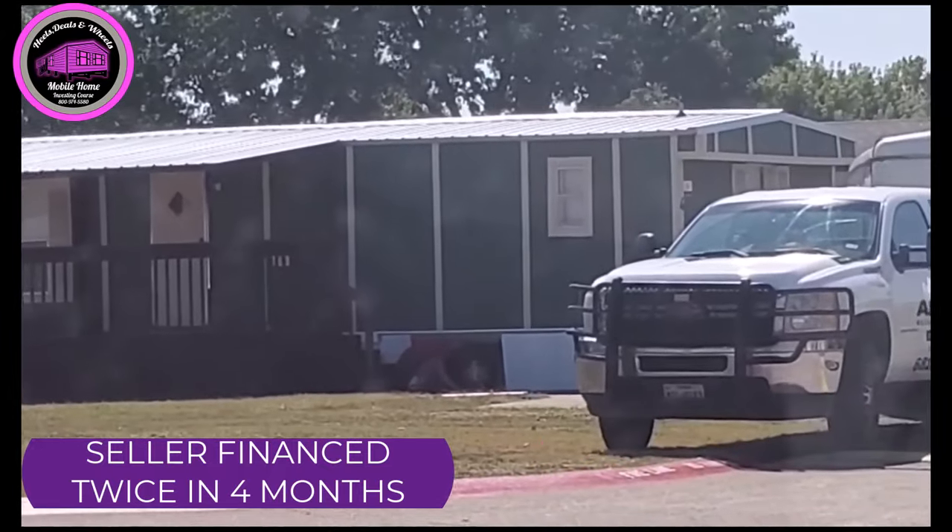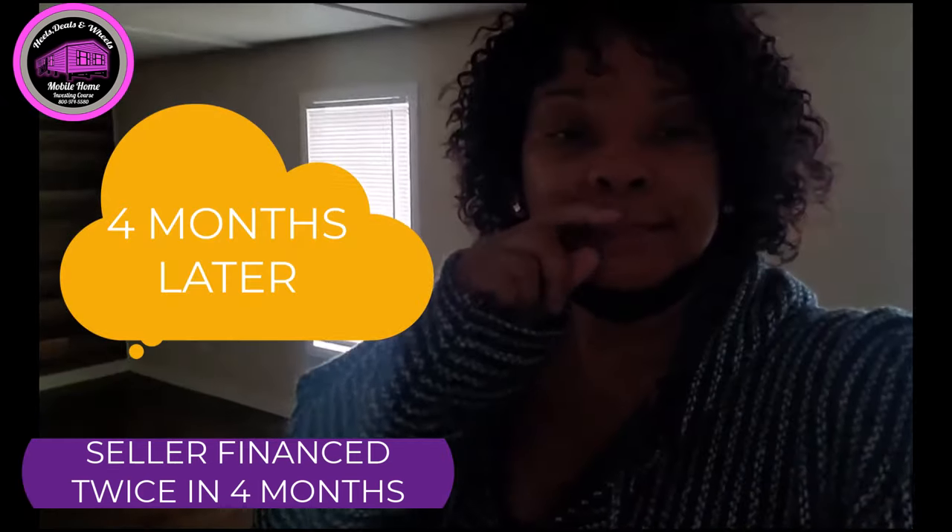I had several people interested in the home and I wound up going with a family of seven. This home is a four bedroom two bath with over one thousand sixty-four square feet.